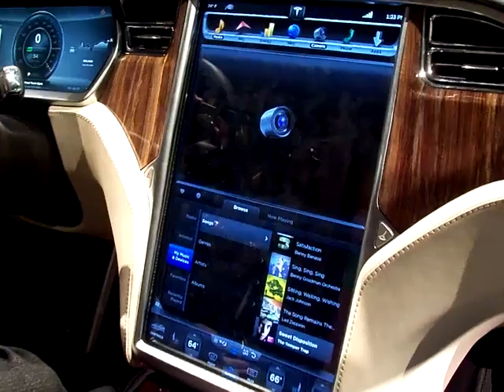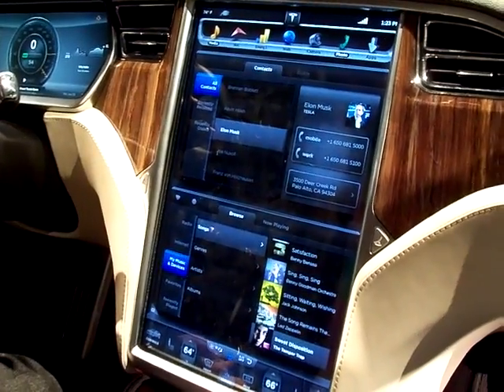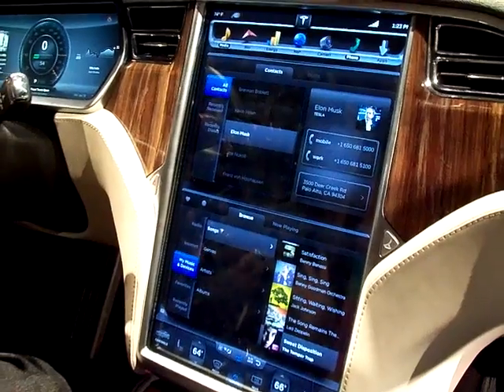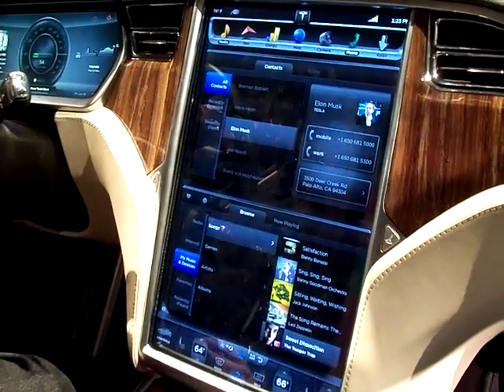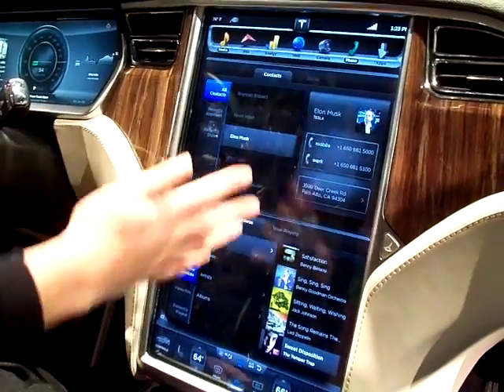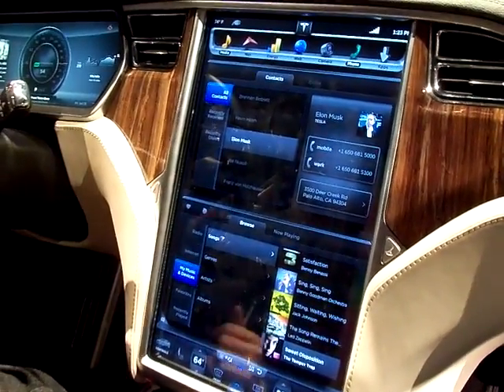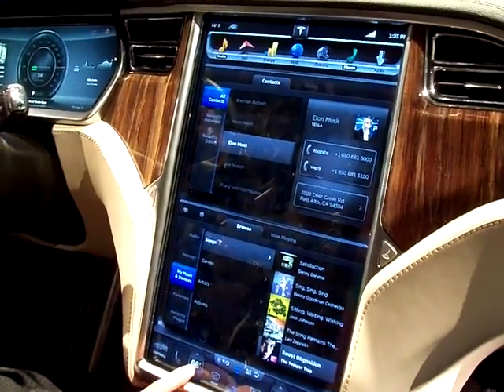We have a backup camera, so when we're in reverse you can see what's going on behind you. And then hands-free phone, which will be voice command, so it'll respond to your voice when you say 'call work' or 'call home' and it'll go ahead and do that. All the climate controls are here along the bottom of the screen no matter what you have pulled up, so it's really intuitive to just adjust the temperature however you want.